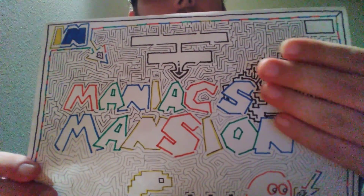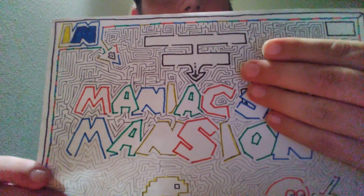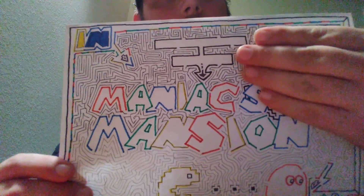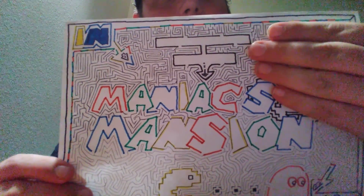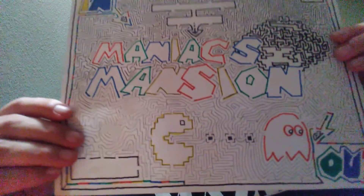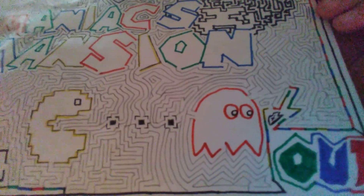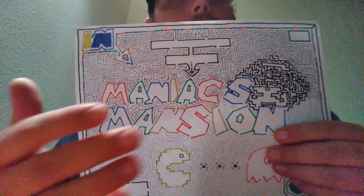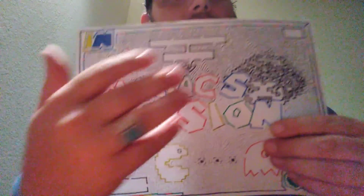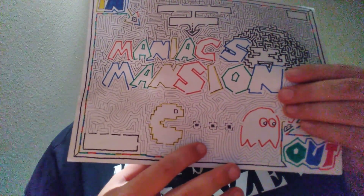The boxed-in areas are going to have information typed into them. So in these two boxes it's going to say Maniacs Mansion. I've got Pac-Man and the ghost at the bottom of the maze. You can see I've got this area done in ink with the pathways, but the bottom most of it is still in pencil. I had to trace out the pathways.